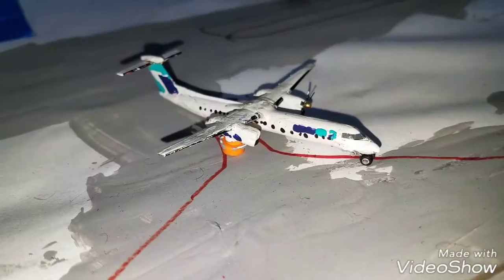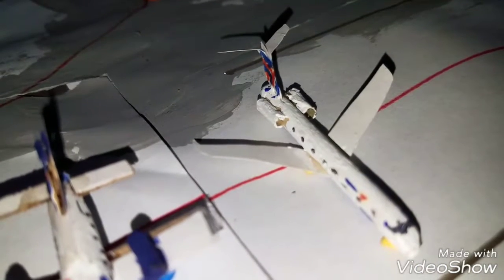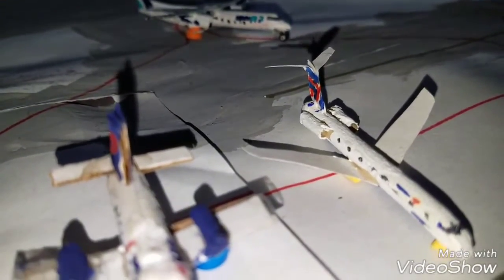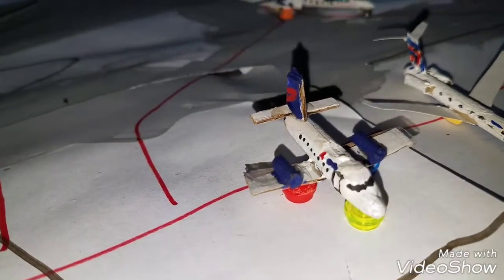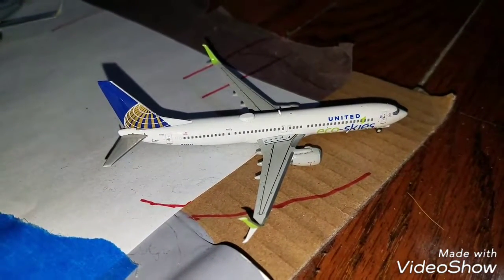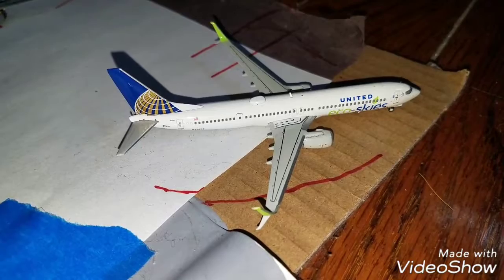Right here we got a WestJet Q400 pulling into the gate from Calgary. Right here we got a Delta Connection E145, this guy is pushing back for Albany. We got a Delta Connection Saab 340 heading out to Albany, New York. Also I forgot about the hard stand — right here we got a United 737-900ER in the Eco Skies livery heading out to Ronald Reagan National Airport.